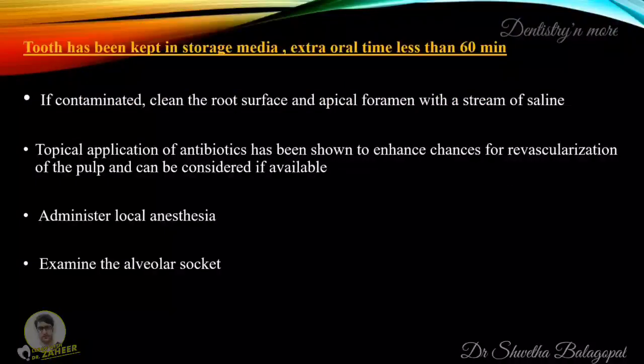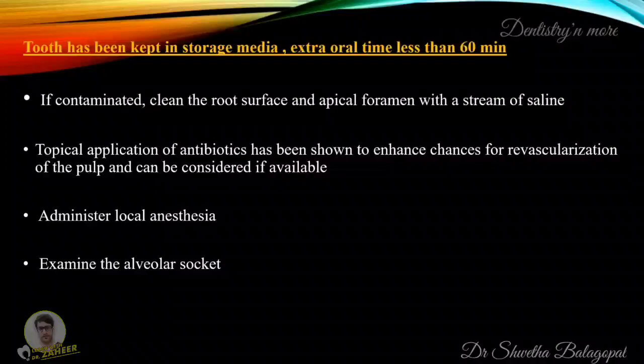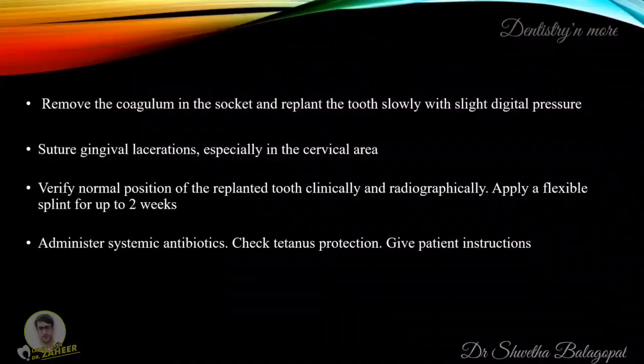If the tooth has been kept in storage media and extra-oral time is less than 60 minutes, then if contaminated, clean the root surface with a stream of saline. Topical application of antibiotics has been shown to enhance chances for revascularization of the pulp and can be considered if available. Administer local anesthesia and examine the alveolar socket. Remove the coagulum in the socket and replant the tooth slowly with slight digital pressure. Suture gingival lacerations especially in the cervical area. Verify normal position clinically and radiographically and apply a flexible splint for up to two weeks. Administer systemic antibiotics, check for tetanus protection, and give patient instructions.